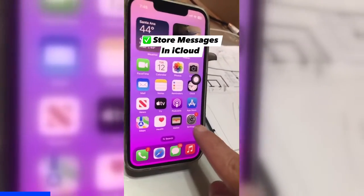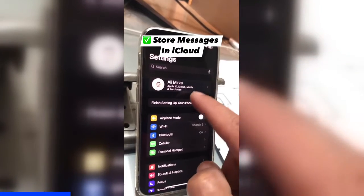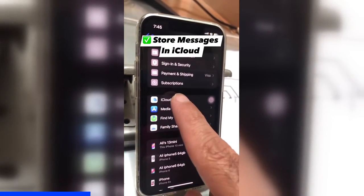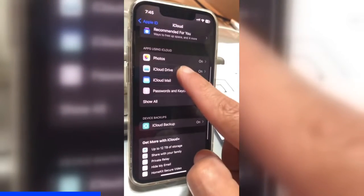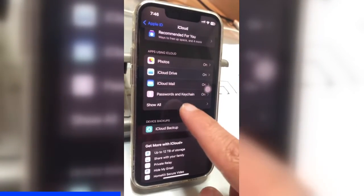Number one, go to Settings on your iPhone. Scroll all the way up and click on your name — your iCloud settings right here. Scroll down and let's go inside iCloud. Here inside iCloud, scroll all the way down and under apps using iCloud, click on Show All.